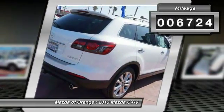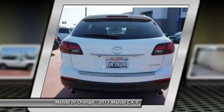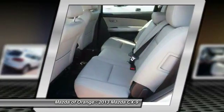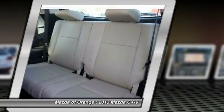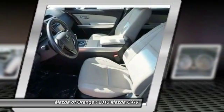Low miles with only 6,719 miles. This near-new Mazda CX-9 Grand Touring has a great-looking crystal-white pearl mica exterior and a tan interior. Our pricing is very competitive and our vehicles sell quickly. Please call us to confirm availability and to set up a time to drive the CX-9.